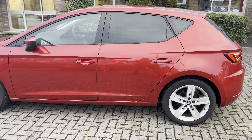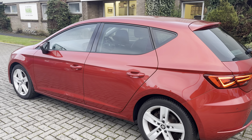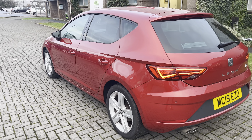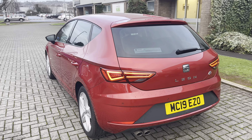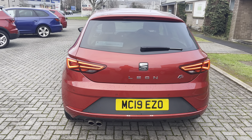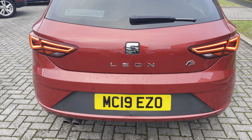This vehicle has the 17 inch alloy wheels and the rear privacy glass, so the back glass is slightly darker than the front. Moving into a bit of a dusky afternoon, you can see you have the full LED rear lights as well as rear parking sensors.